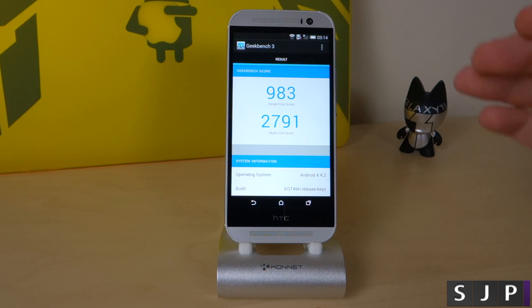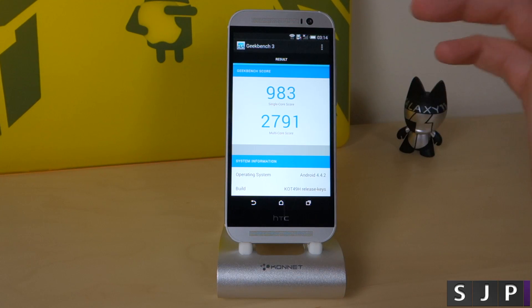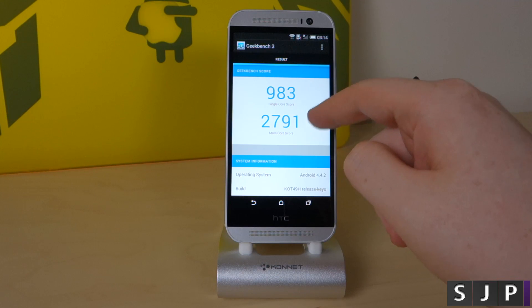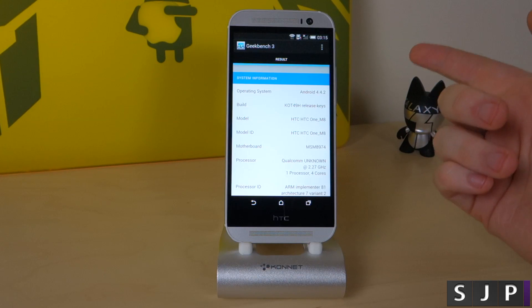And there we have it — it crunched through that benchmark extremely fast. I'm sure I've had higher numbers before from the Note 3 and the G2. We've got 983 on the single core and 2,792 on the multi-core. Just to give you more information, it is the HTC One M8.